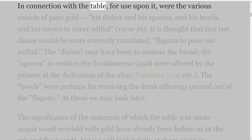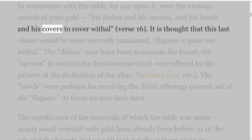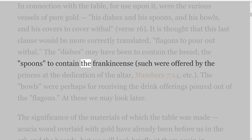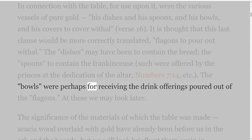In connection with the table, for use upon it, were the various vessels of pure gold: his dishes and his spoons, and his bowls, and his covers to cover withal — verse 16. It is thought that this last clause would be more correctly translated 'flagons to pour out withal.' The dishes may have been to contain the bread, the spoons to contain the frankincense — such were offered by the princes at the dedication of the altar, Numbers 7:14. The bowls were perhaps for receiving the drink offerings poured out of the flagons.